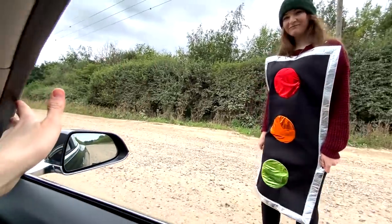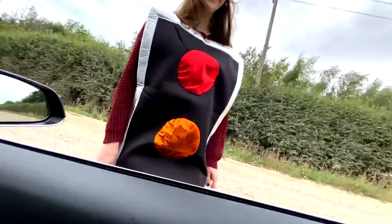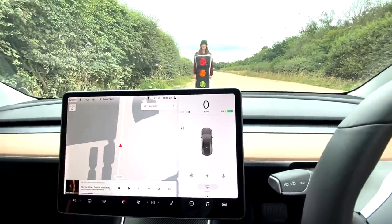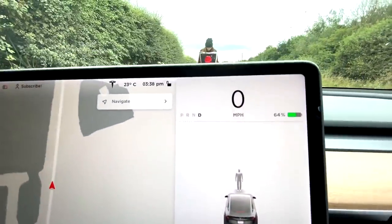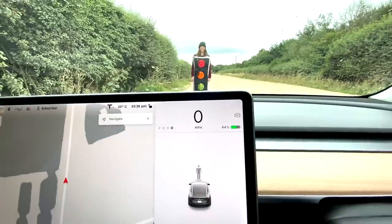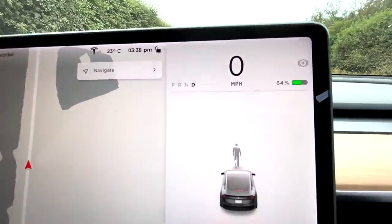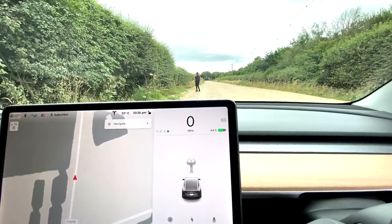Do you want to go for it? Just walk straight ahead. We're in drive and right now all it can see is a human, so it is not being fooled. I think you're going to have to go way further back. There she goes. Surely this is only going to work from a distance.